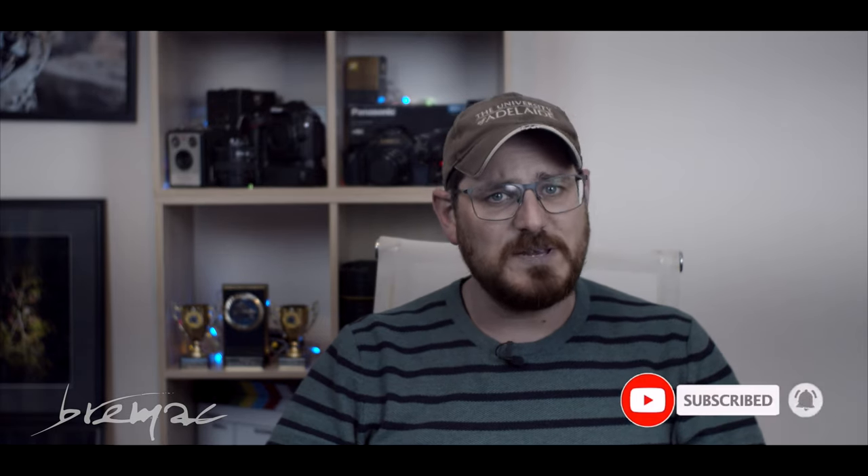Well, that's been Kit's Photography for this time. Thanks so much for joining me — I really appreciate it. Please like and subscribe and I'll see you next time.